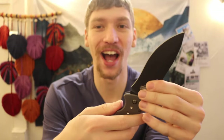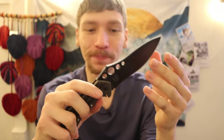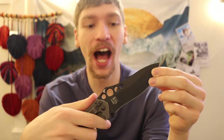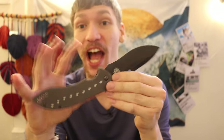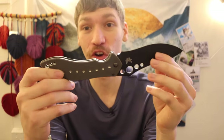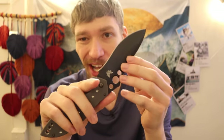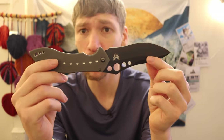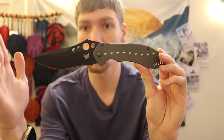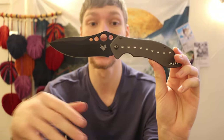Kind of like many kids my age with posters of knives or cars they want, I never actually handled a Skirmish until I purchased this one. I was not aware of just how large it is — you can look at spec sheets, but this is a rather large knife. That is primarily one of the contributing reasons why I don't really EDC this knife anymore, because it is an absolutely huge knife — not just large but also wide.